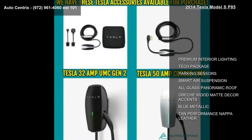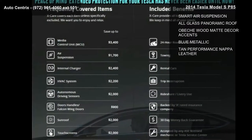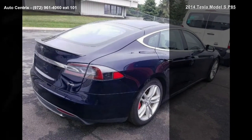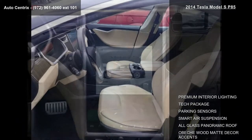Some of the top features included with this vehicle are premium interior lighting, tech package, parking sensors, smart air suspension, all-glass panoramic roof, obeche wood décor accents, blue metallic and tan performance Nappa leather.